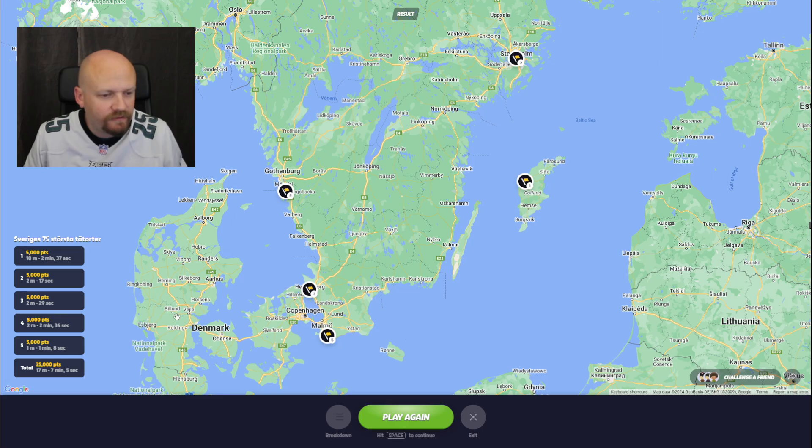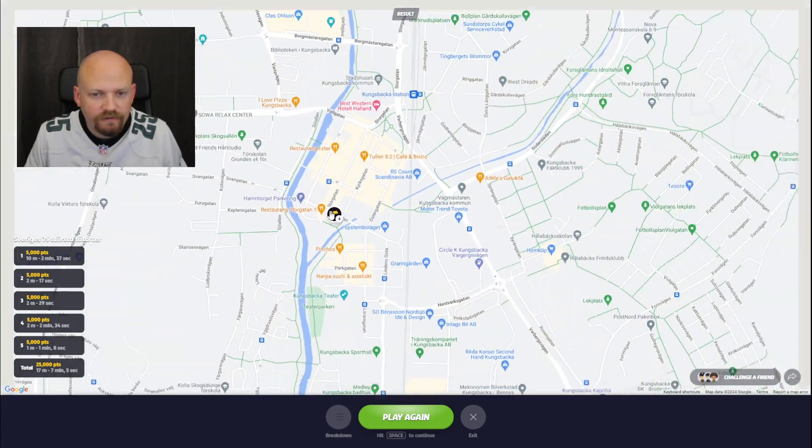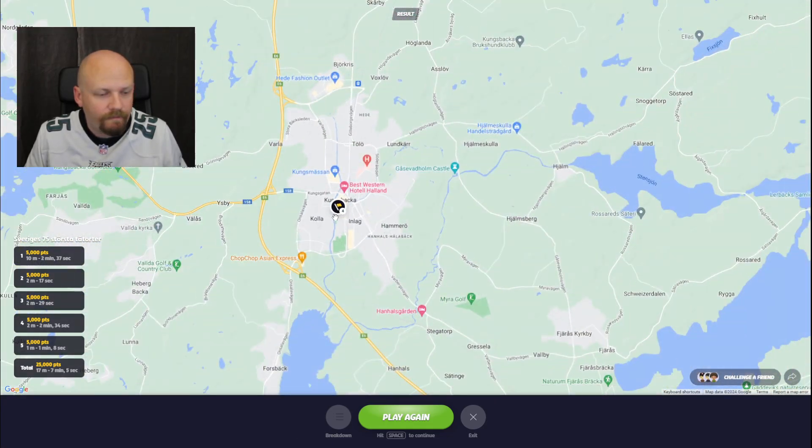It took a bit of extra time for Kungsbacka — I've been there plenty but not so much actually in the town center. But otherwise those were fairly quick ones.